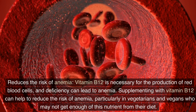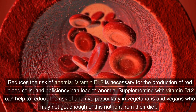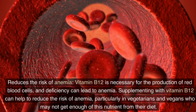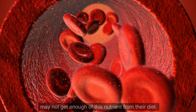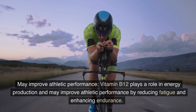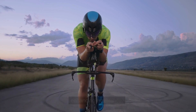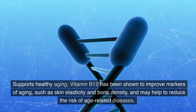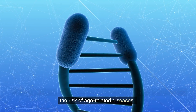Reduces the risk of anemia: Vitamin B12 is necessary for the production of red blood cells, and deficiency can lead to anemia. Supplementing with vitamin B12 can help to reduce the risk of anemia, particularly in vegetarians and vegans. It may also improve athletic performance by reducing fatigue and enhancing endurance. Vitamin B12 supports healthy aging and has been shown to improve markers such as skin elasticity and bone density, reducing the risk of age-related diseases.